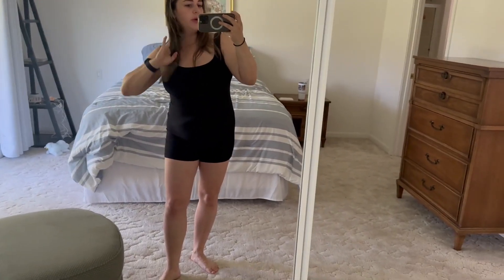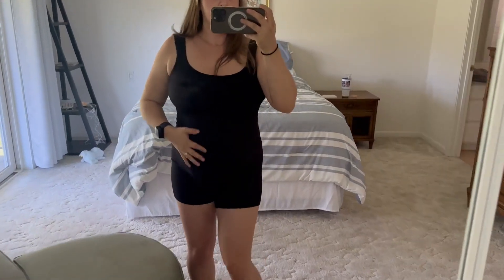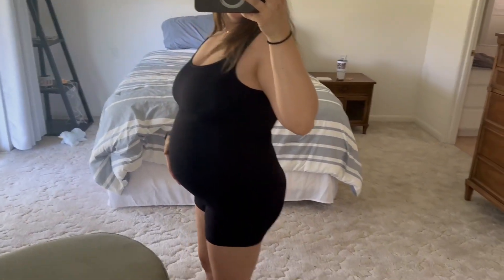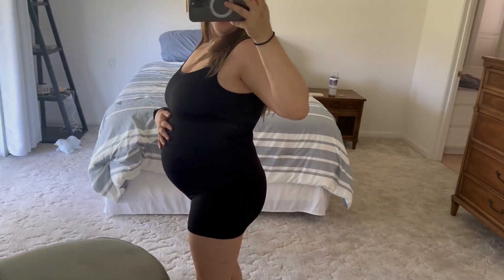So if you're looking for a one-piece pregnancy romper to work out in or to style up or down with different outfits or jackets, this one is extremely comfortable, nice and soft, and it's my favorite everyday loungewear to wear while pregnant.